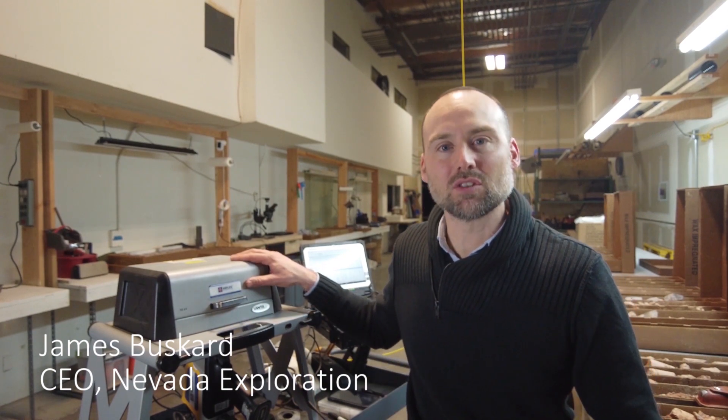Welcome to the Monday Mailbag. Today's question relates directly to our current drilling program. The question is: what information do we get from our XRF workstation?